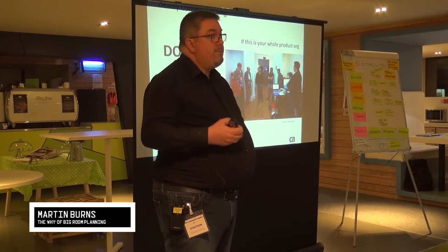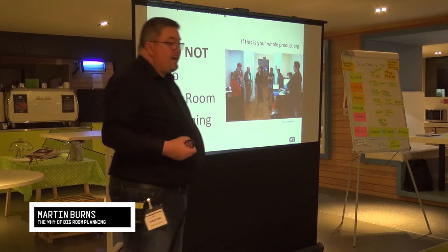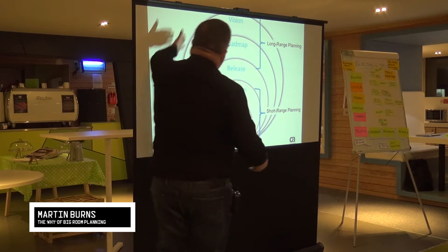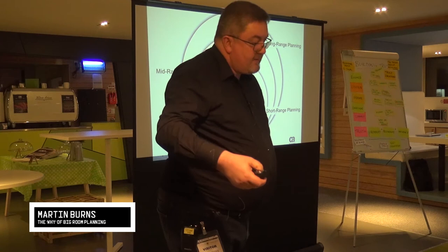This is a planning construct — not the release construct, not the deployment construct. It's a cadence-based planning construct, which fits into the whole hierarchy of cadence-based planning constructs — everything from daily planning or more frequent, right the way up to business strategy. Very long-term: what's the map, what's our true north, what is it that we're trying to do as a business? This fits in the middle of that.